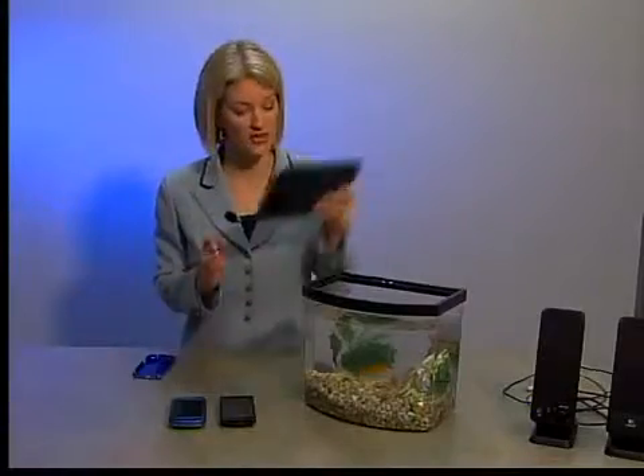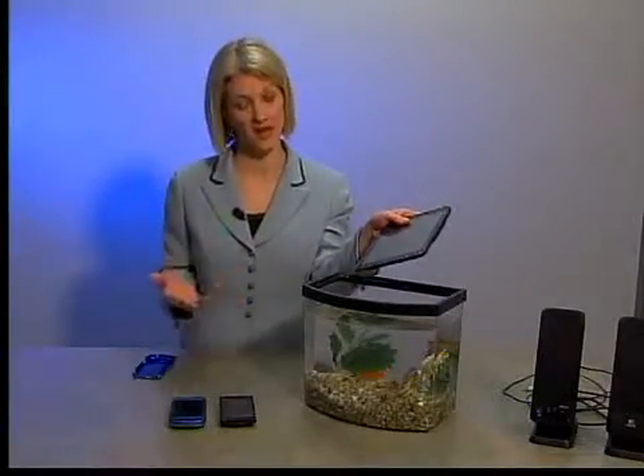There are all sorts of products to protect your phone. There's hard and soft bumpers, there's even screen protectors. Well now, there's protection from the water, so you can do this to your electronics without having your heart race.